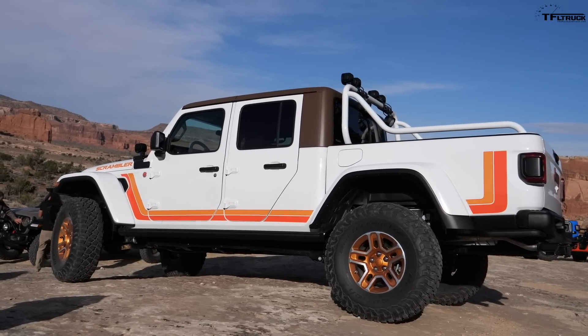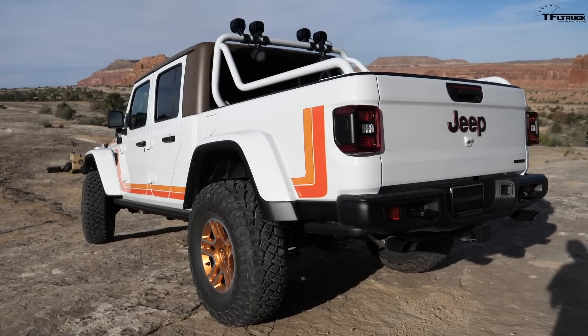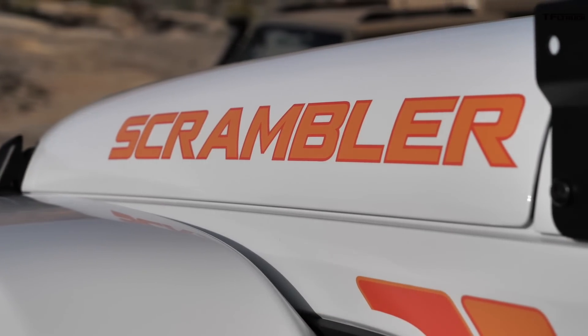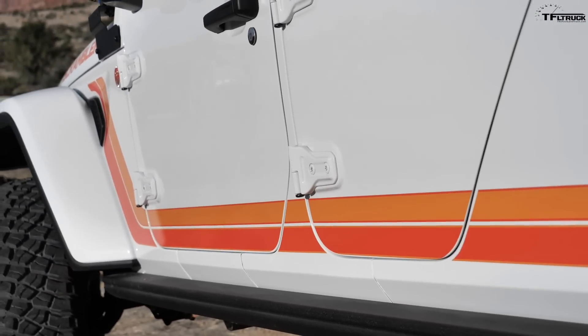So tell me about this concept you and your team put together. This is a little bit of a time warp — we're going back to the 80s. We have a rich history with Jeep trucks, and this particular design was inspired by the CJ8 trucks built from 1981 to 1986. Specifically, this design was inspired by the 1982 Scrambler, so we basically took the graphics off of that vehicle and applied it to this modern Jeep truck.